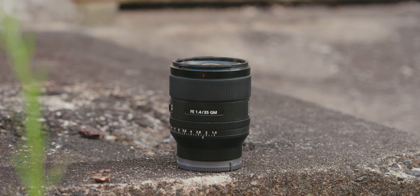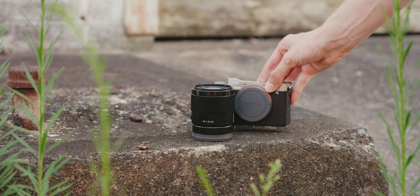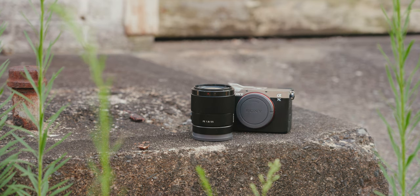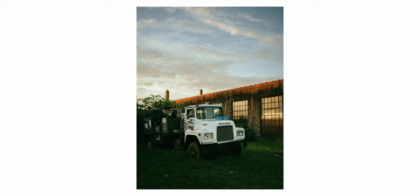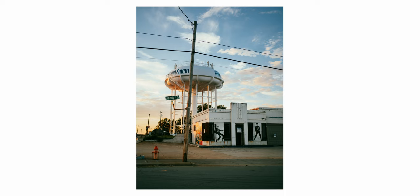Comparing the two, the G Master clearly wins, but that doesn't make the f1.8 a bad lens. My conclusion is that both lenses are fantastic, and either way I don't think you will be disappointed. If you can afford the $1,300 to $1,400 for the G Master, you won't regret it — and the same goes for the f1.8. If you want the best image quality, the G Master is the winner, no doubt about it. Now let's talk about why I chose to go with the f1.8 as my primary photography lens. I found myself bouncing back and forth between the two for one reason only, and that was the aperture ring.